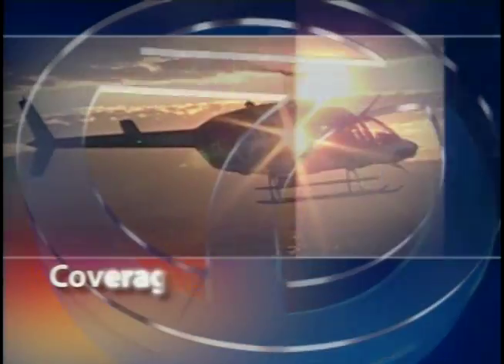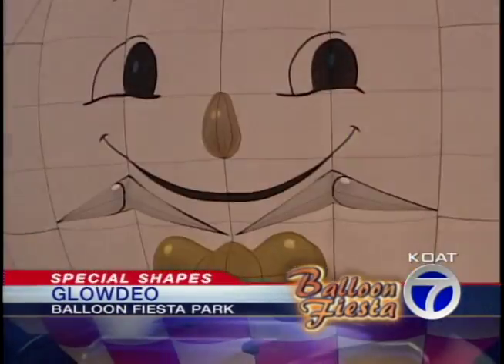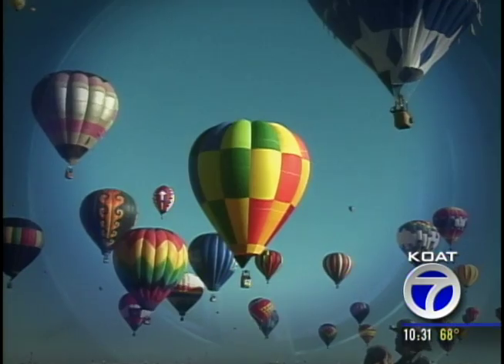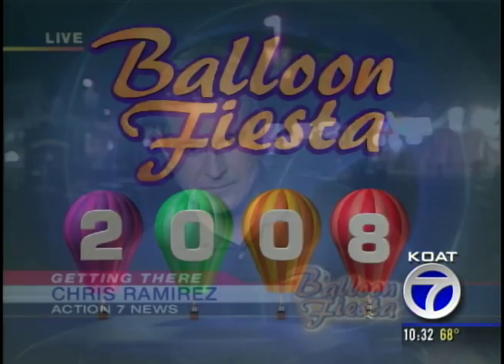Action 7 News continues. Tonight was one of the most spectacular events at the Balloon Fiesta Park. The Special Shapes Glodio attracts thousands — it is by far one of the most popular events in the city. But the big event draws in big crowds, and that means a lot of traffic. For the second year in a row, Action 7 News reporter Christian Meadows found out how you can get to Balloon Fiesta Park the fastest way.